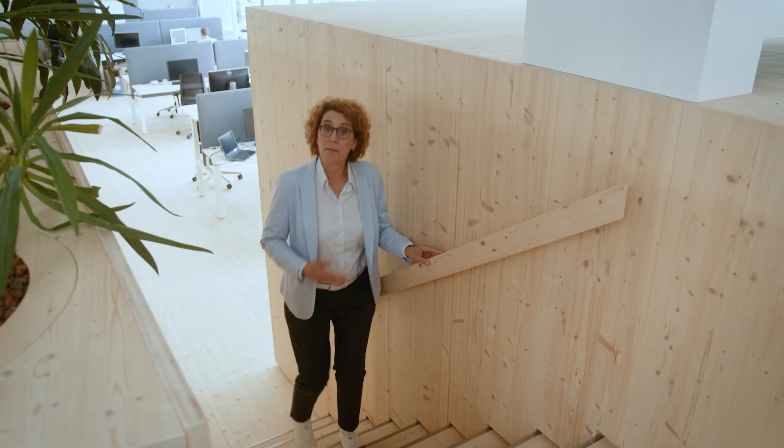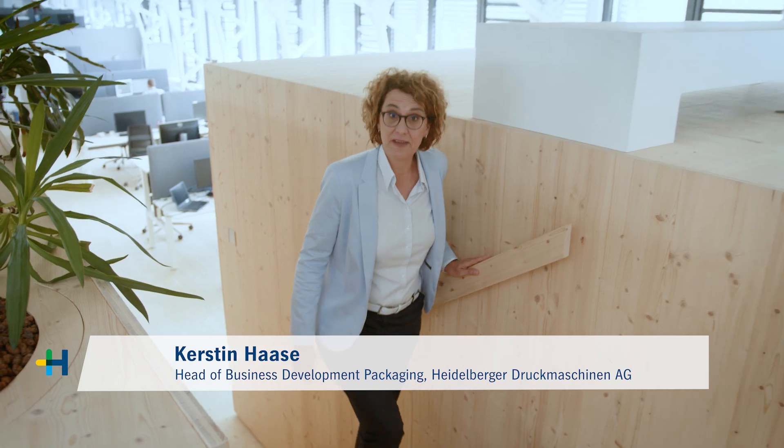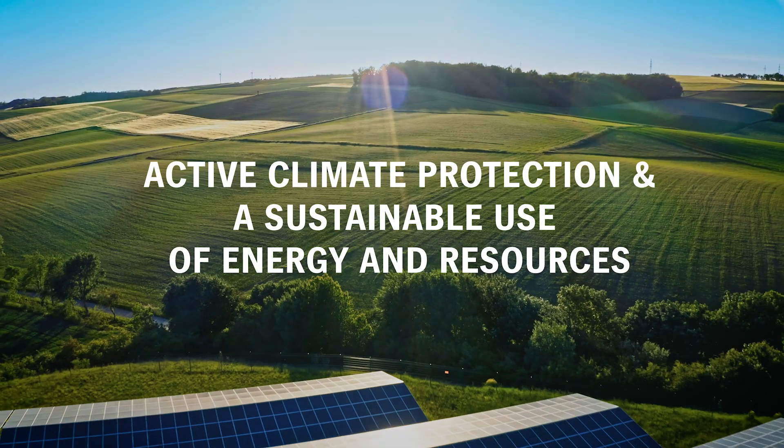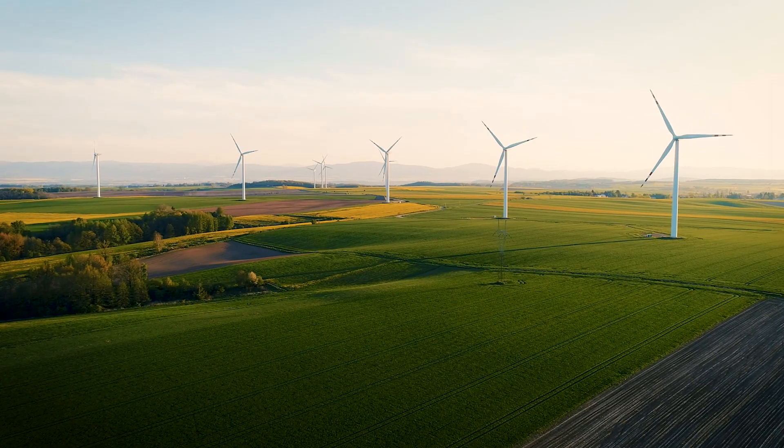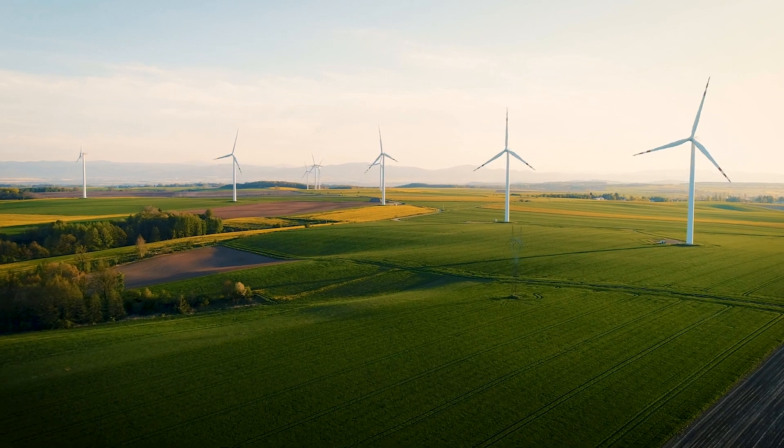Hello and welcome to Heidelberg. My name is Kerstin Haase. I'm delighted to welcome you to our sustainability talk. I'd also like to welcome my colleague Harald Werner, who is our expert for sustainability. Active climate protection and the sustainable use of energy and resources are key issues to shape the future for our customers and for Heidelberg. That brings us to today's topic — Harald, what are we doing in concrete terms here at Heidelberg for sustainability and climate protection?